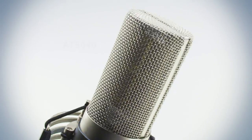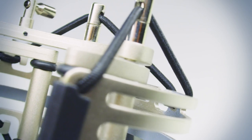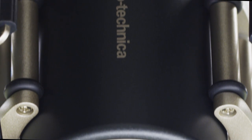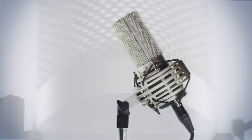An advanced internal shock mounting decouples the capsule from the microphone body. Finally, we added an innovative shock mount, virtually eliminating unwanted vibration.